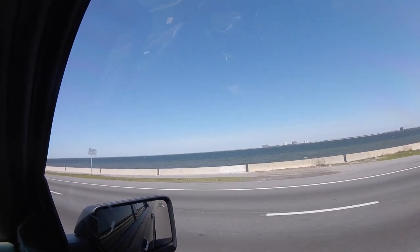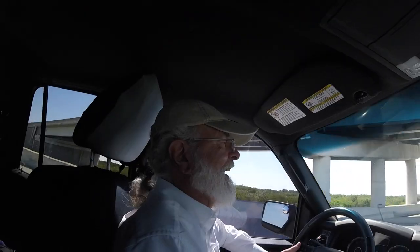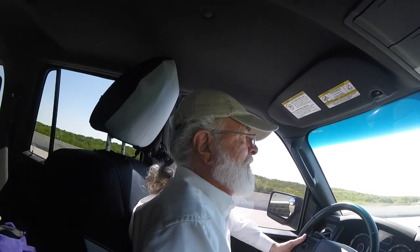Pete's father-in-law Jim and I went to the Everglades Challenge in Fort DeSoto, Florida. Thanks Jim for driving me. My pleasure.